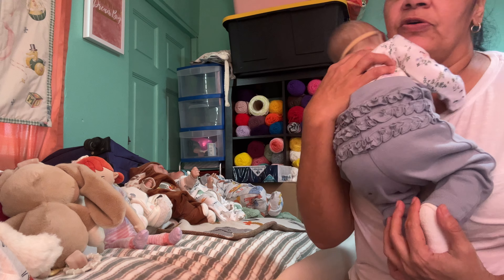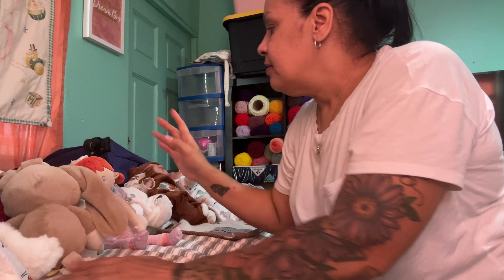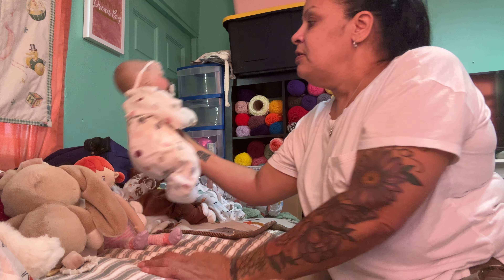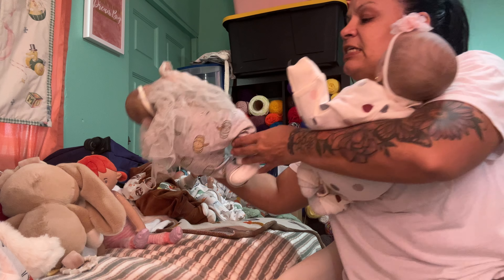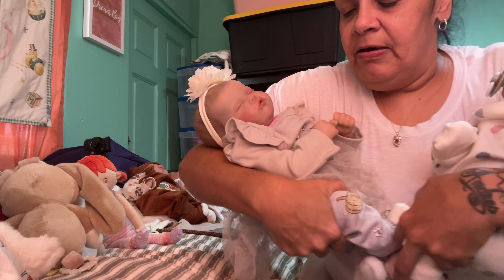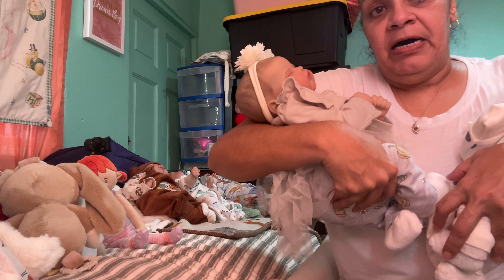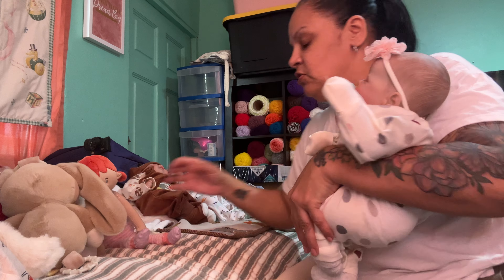She moves like a baby. I got her, and then like I said, these two — this one and this one — are almost like each other. They're supposed to be Twin B, I think it is. So this is mine and this one I sold.